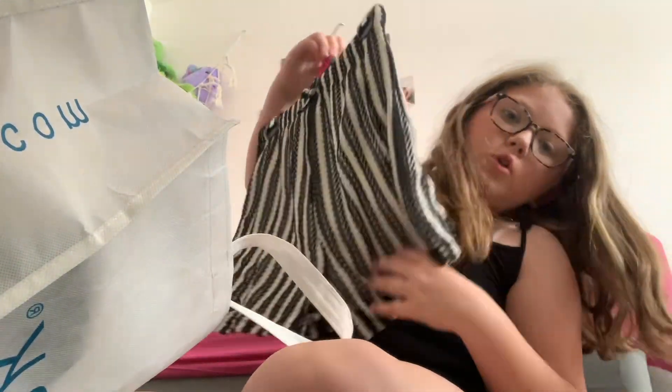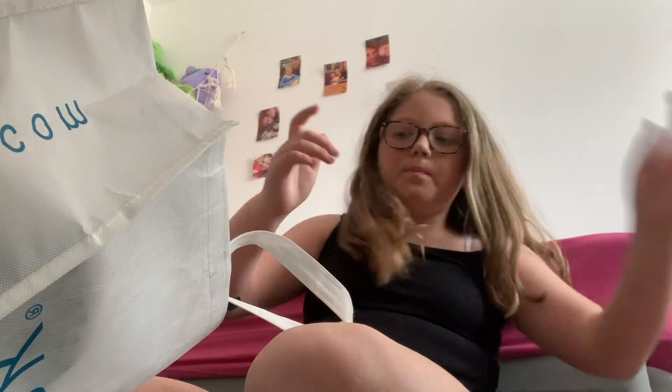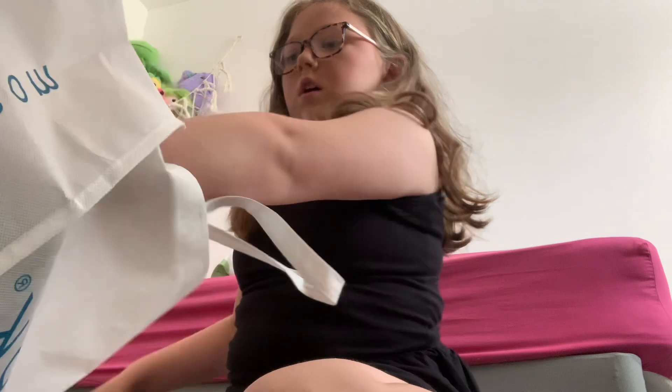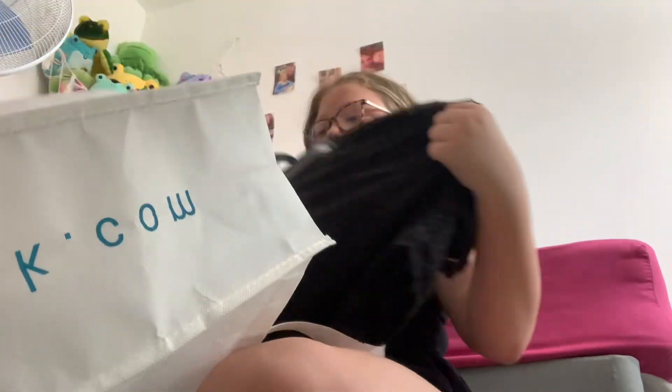Next are these cute little shorts and they'll go really well with this tank top. My sister actually found this and me and my mum both agreed that it was cute.